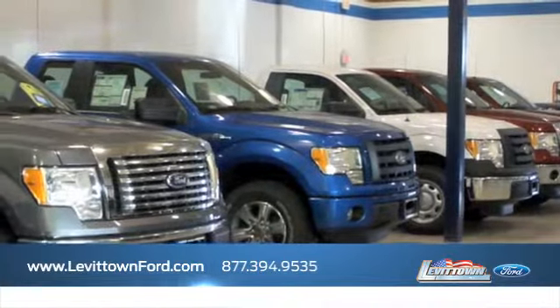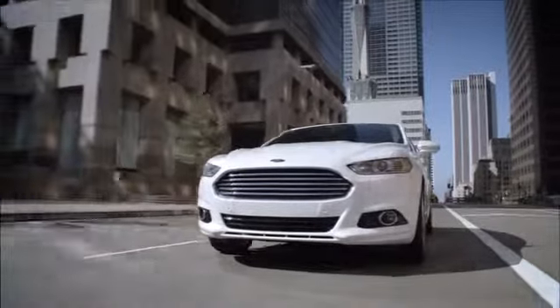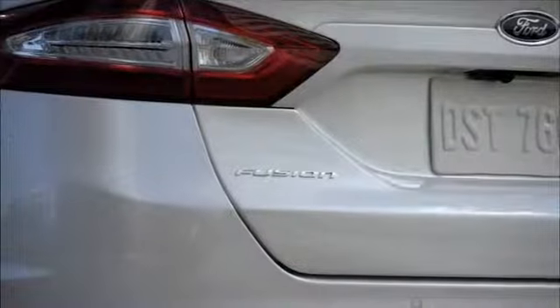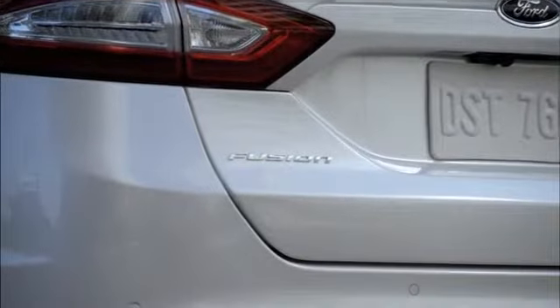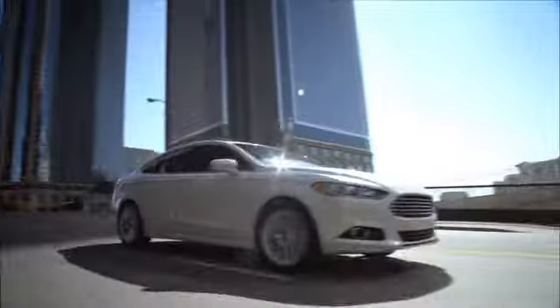Levittown Ford has the selection of new and pre-owned Ford vehicles you've been looking for. Shoppers interested in a sporty sedan know the Ford Fusion is the logical choice. You get a spacious interior with modern design, and the Fusion also provides the elegant ride you're looking for.